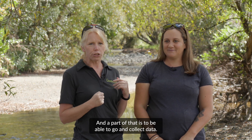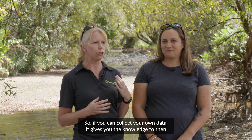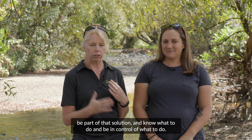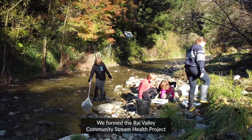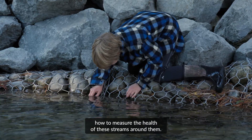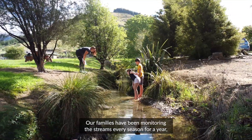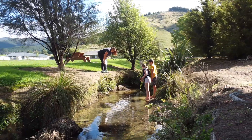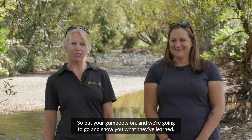A key part of being in a catchment group is having an understanding of all the environmental issues throughout the whole catchment, and then participating in any solutions that are needed. Part of that is to be able to go and collect data. If you can collect your own data, it gives you the knowledge to be part of that solution and know what to do. We formed the Rye Valley Community Stream Health Project to help give local families the opportunity to learn how to measure the health of their streams. Our families have been monitoring the streams every season for a year, so they are pretty knowledgeable about its health. Put your gumboots on and we are going to go and show you what they have learnt.